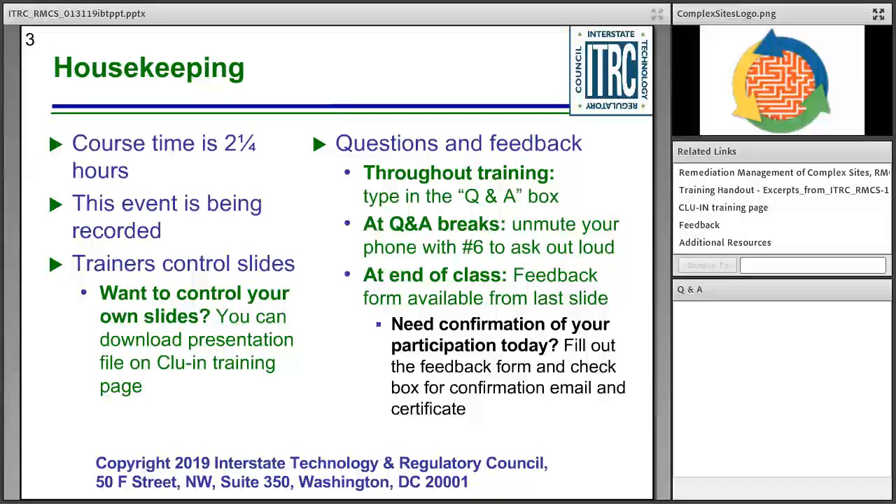Throughout today's training, we want to hear from you — both your questions and your feedback. We'll have two times today, about midway through and again at the end, where you can ask questions verbally and our trainers will respond. You can also, at any point during today's session, enter written questions in the Q&A pod in the lower right-hand corner, and we'll get to as many of those as possible during the question and answer sessions.